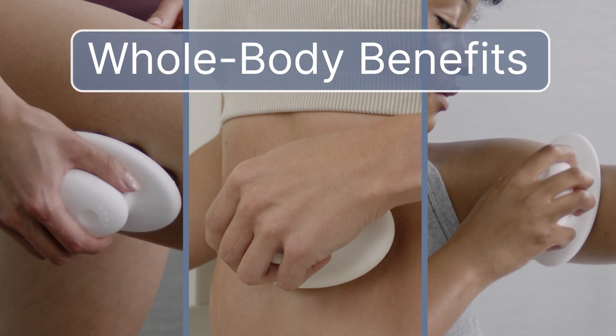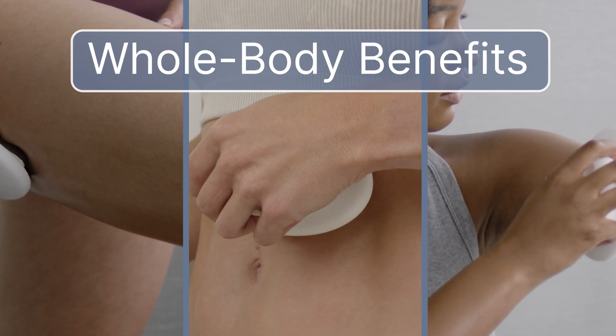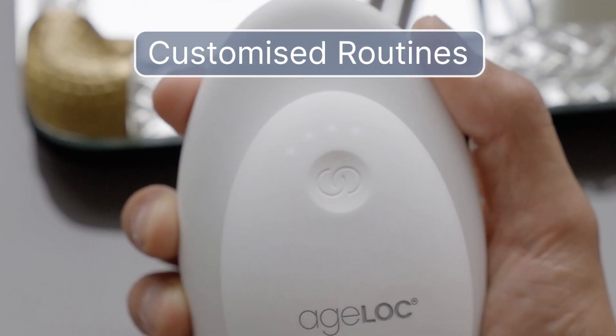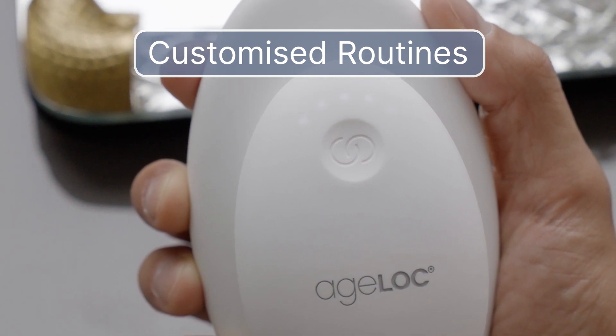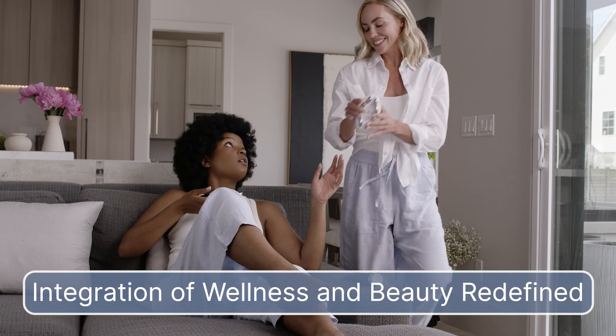It's designed for whole body benefits and takes personalization to a whole new level. With customized routines to supercharge your body inside and out, it's the integration of wellness and beauty redefined.